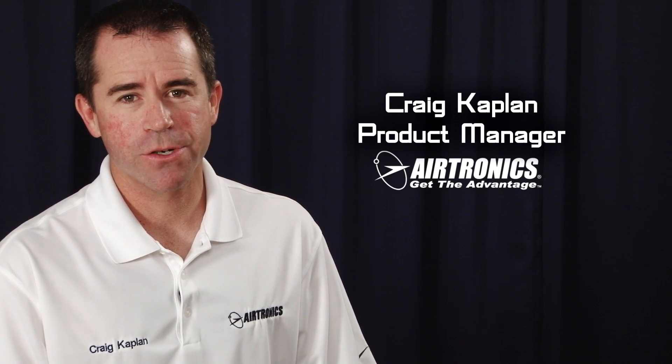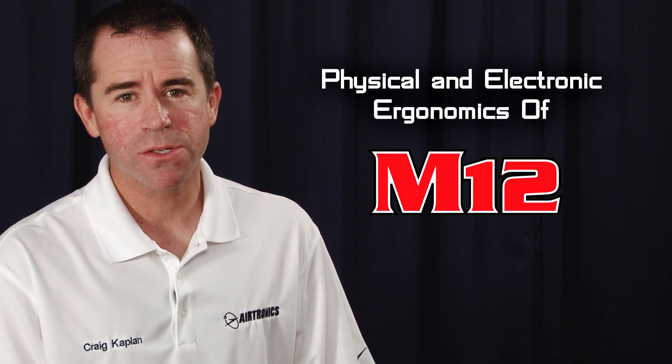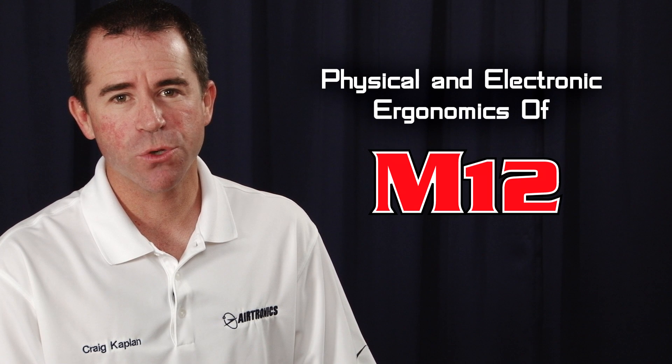Welcome to Airtronics TV. I'm Craig Kaplan, product manager of Airtronics, and today we're going to talk about the multi-class national winning M12 radio.